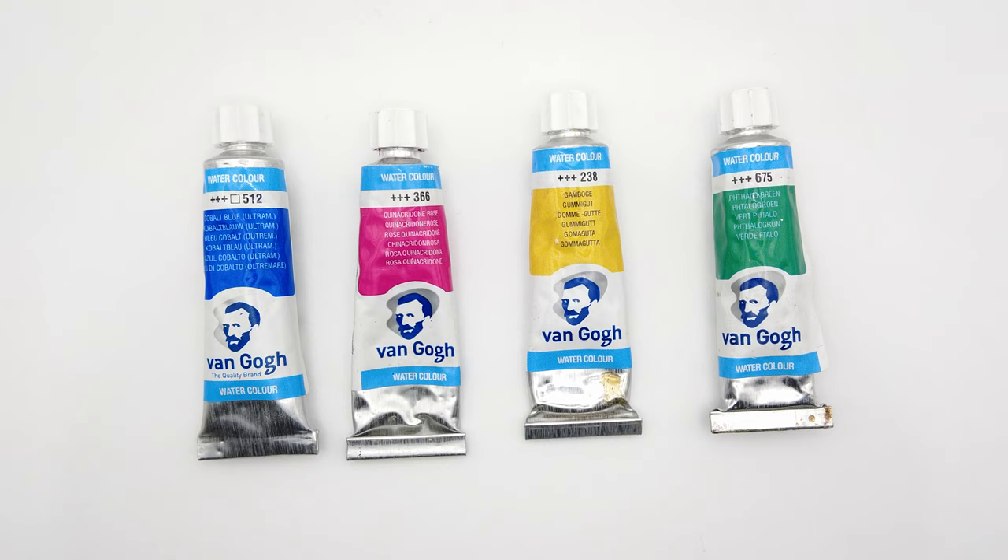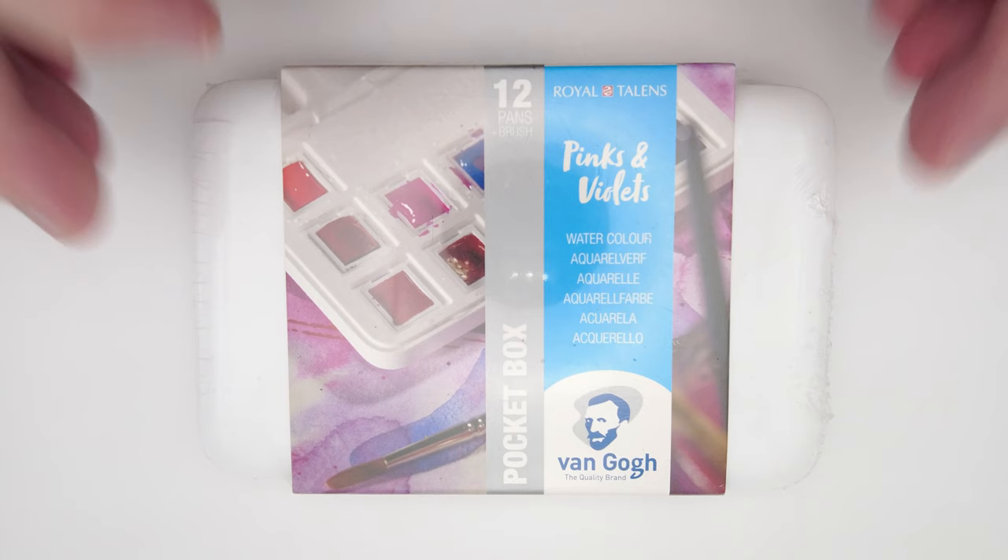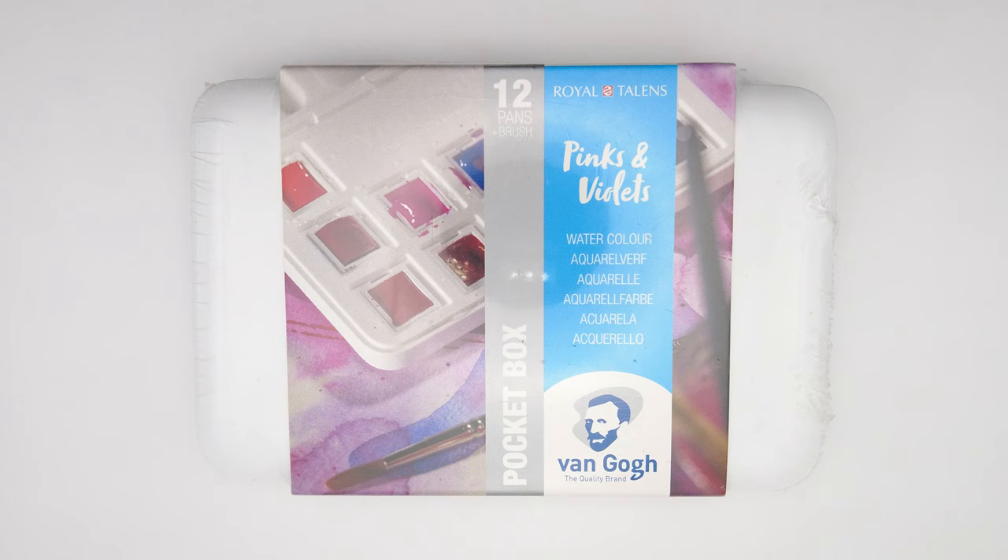That might not be a problem for some — it doesn't really affect the way I paint. Van Gogh colours are available in 10ml tubes and half pans. They're also widely available in 12-pan sets, kind of like this one but with a more standard colour selection. I think they're a really excellent value and especially great as someone's first watercolours.